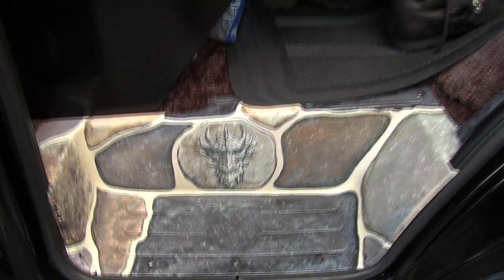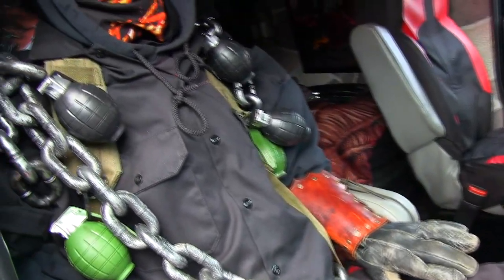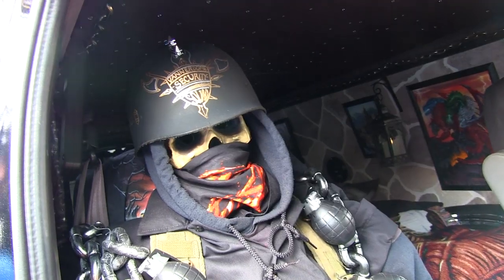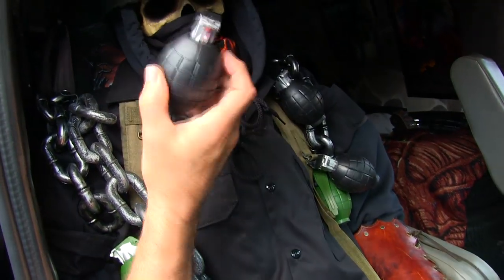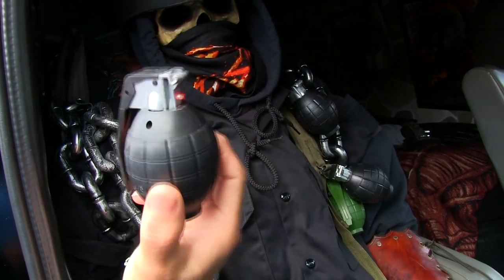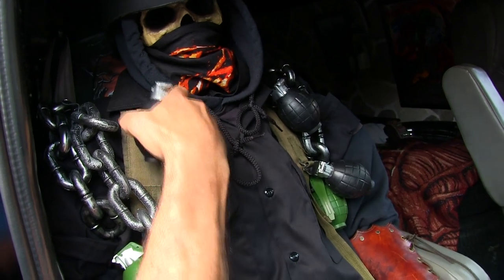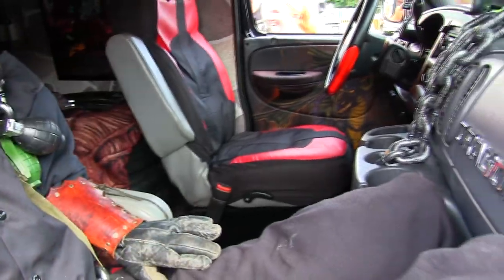This is my associate and driver, George. He takes care of the vehicle when I'm not around. George gets thematically dressed to fit the mode of the show. This year's theme was Mad Max, or Beyond Vannerdom as we called it — and he comes complete with his own explosives. He's my guard that makes sure nobody messes with the van when no one's around.